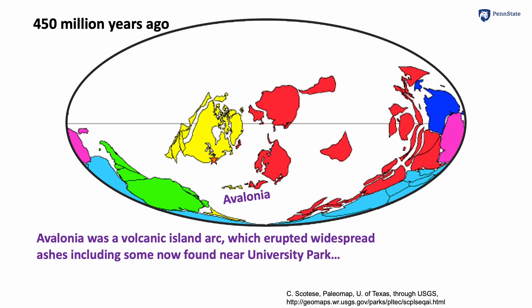If you are a fan of Arthurian legend, you've heard of Avalon or Avalonia. The Avalonia microcontinent was a volcanic island arc, and the big volcanoes spewed out ash that sometimes blew all the way into central Pennsylvania. You can find those ashes in the road cut very close to University Park.